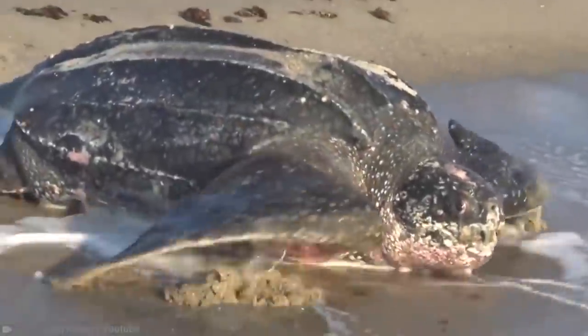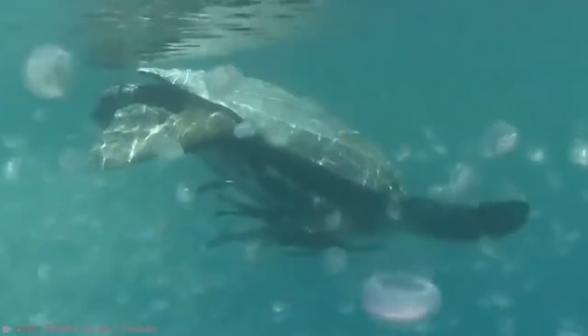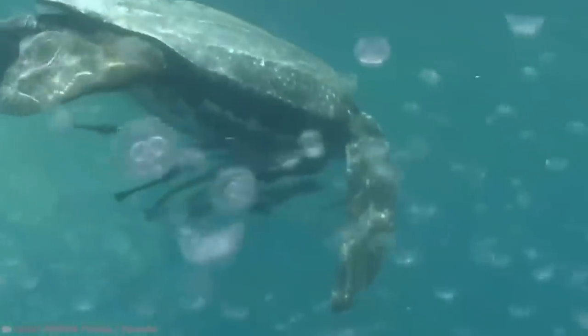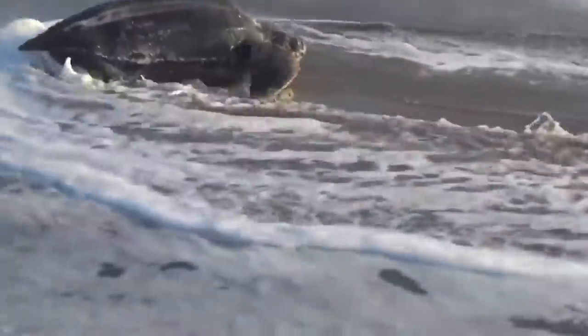They have tear-shaped bodies, powerful front flippers, and live in a variety of locations around the world, including Alaska, Norway, and the southernmost tip of New Zealand.